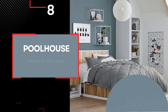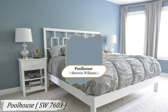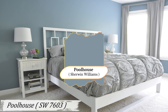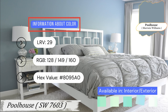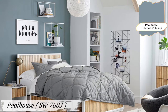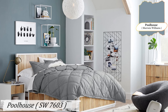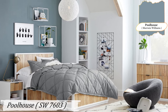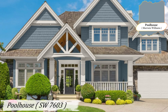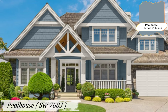Number 8: Pool House. Pool House is a cool blue with a slate undertone that creates a laid-back, mellow mood. It's a great choice for spaces where you want to evoke a sense of relaxation and leisure. Imagine a living room where you can relax after a long day, or a patio where you can sit back and enjoy the outdoors. It's also an excellent choice for pool areas, enhancing the cool, refreshing vibe.